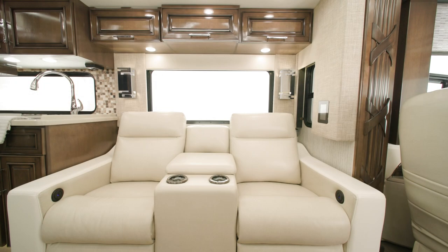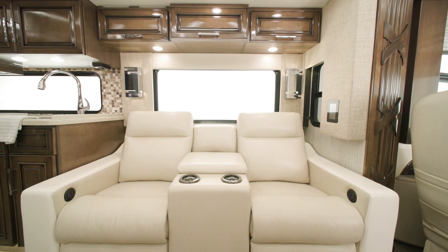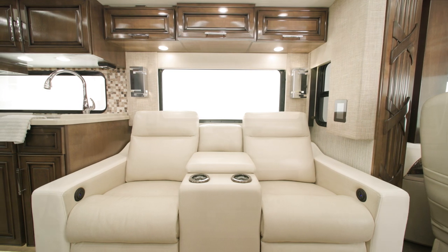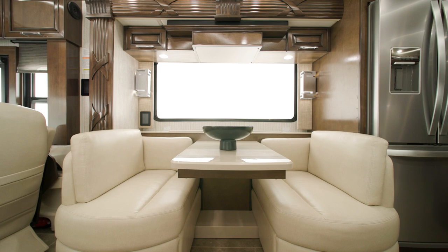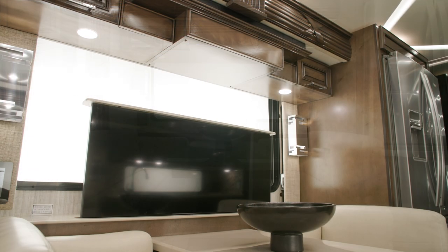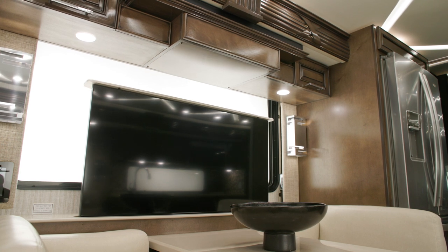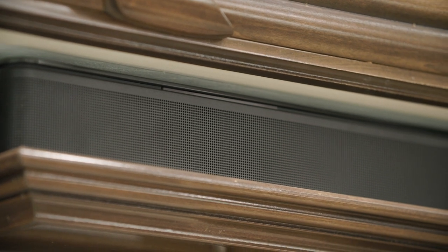The front living area of the 3825 floor plan offers several furniture configurations, including the optional theater seating, which you see here. Across from the theater seating is a Eurobooth dinette. Behind it, a televator with a 4K LED Samsung TV accompanied by a Bose 900 SoundTouch soundbar and Bose 500 subwoofer, designed for optimal entertainment.